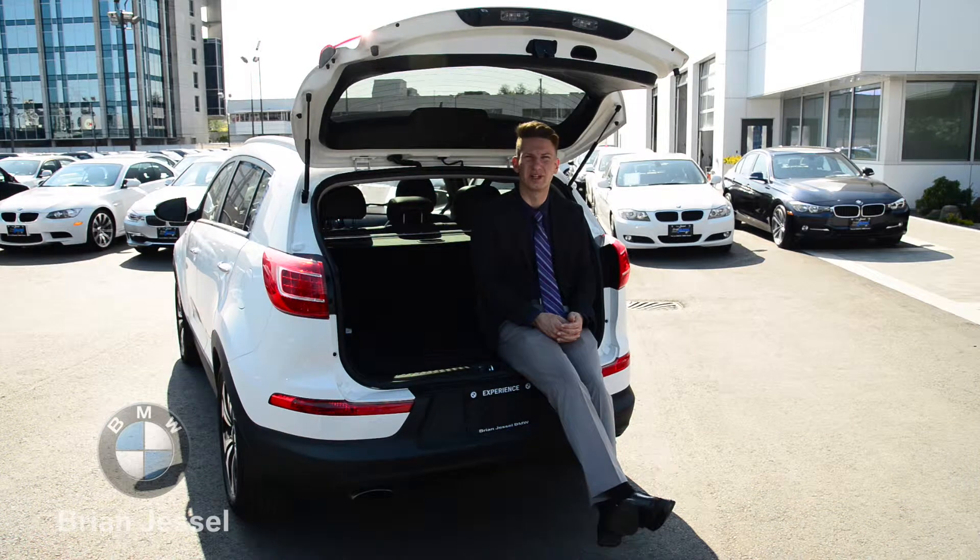For more information on this one and many like it, visit us at 1515 Boundary Road or online at brianjesselbmwpreowned.com.